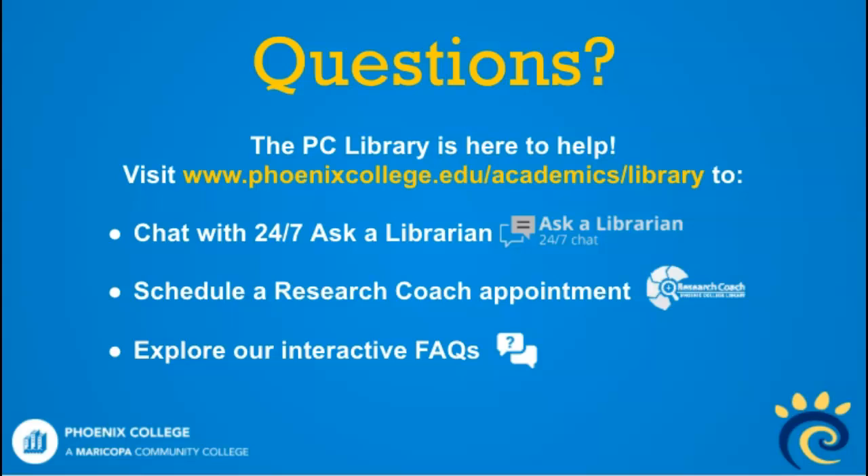If you have any questions or need further assistance, please visit our webpage and use any of these wonderful services. Thank you.